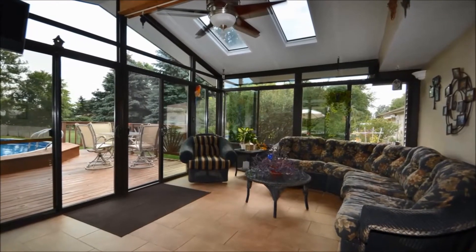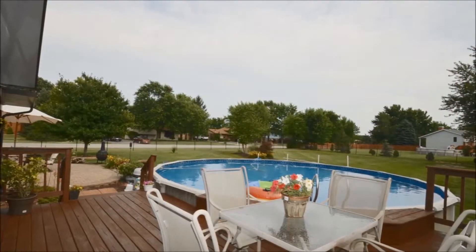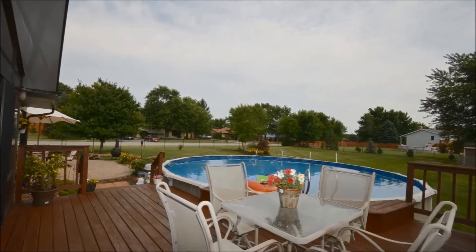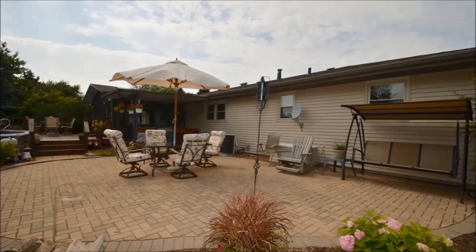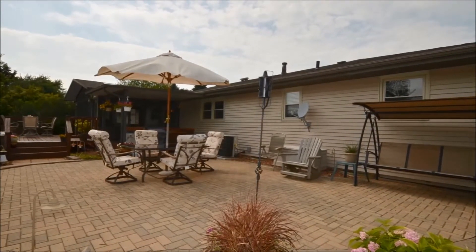What I love about this house is that it has a beautiful heated sunroom. It's great for the summertime also, as far as outdoor living. It's got a paver stone patio, cement patio, and then it has a large deck that goes around the above-ground pool.